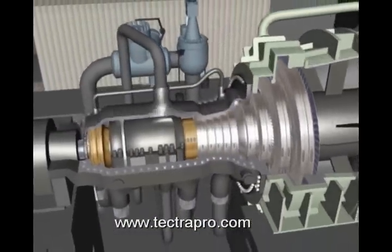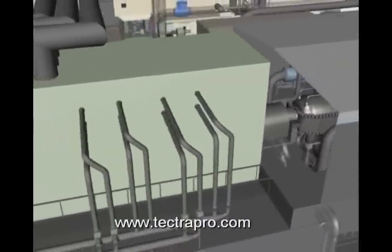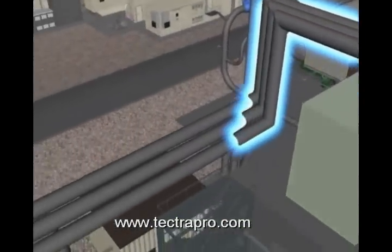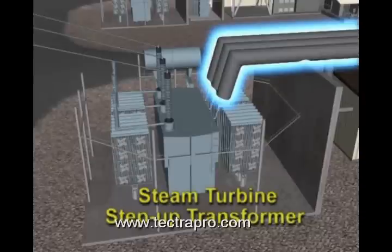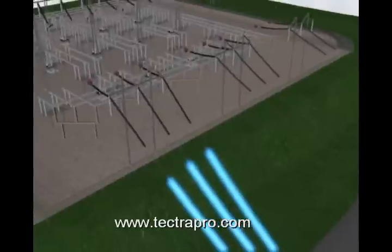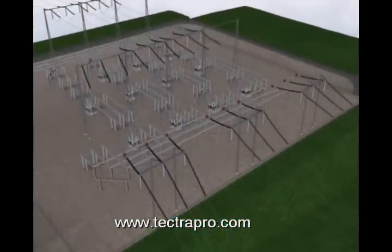The steam turbine drives a generator to produce electric power. The steam turbine converts the thermal energy of the steam into mechanical energy. The mechanical or rotating force of the turbine provides the torque required to turn the generator shaft. The generator shaft rotates a large number of windings within a strong magnetic field, which produces the high voltage current that is distributed to AEC customers through the high voltage distribution yard.